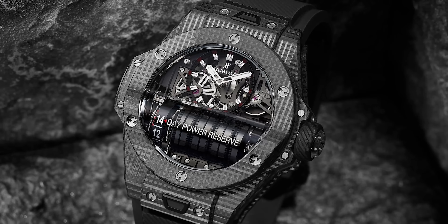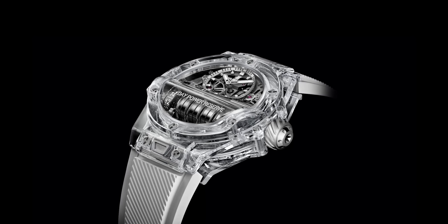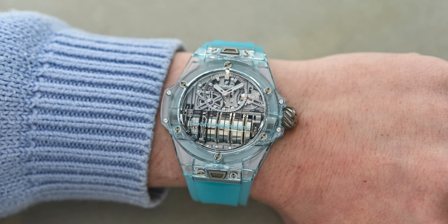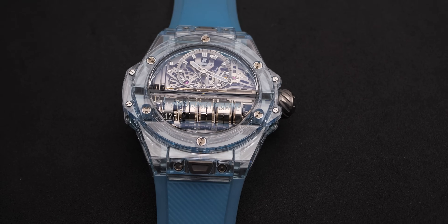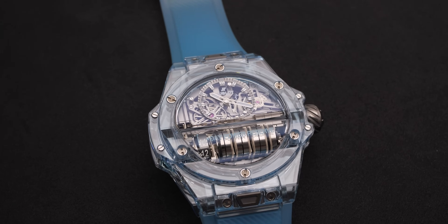Talking about high-end, there is also the new MP11. It's a masterpiece, a manufacture piece where we've decided to work on the power reserve. We've put seven vertical barrels at six o'clock to give a power reserve of two weeks — 14 days — which for a mechanical watch is quite a long power reserve. At the same time it gives you a totally different design. This year we're launching a new color of sapphire, which is water blue — like the Caribbean turquoise blue of the sea. The mix between the MP11 movement and this material is quite amazing.